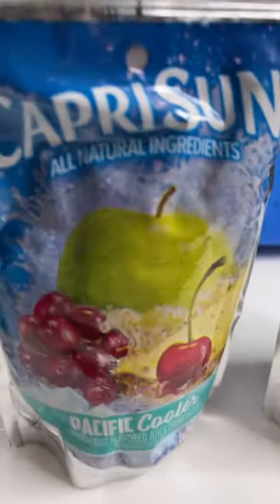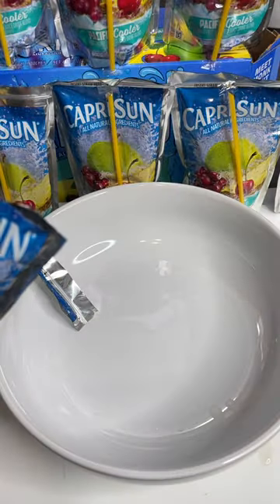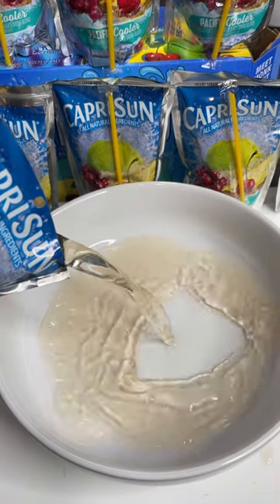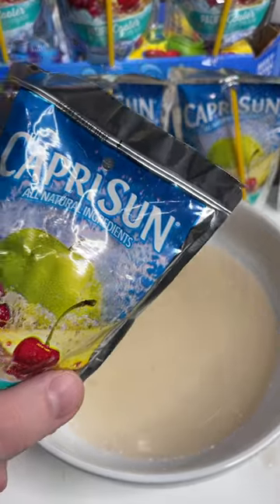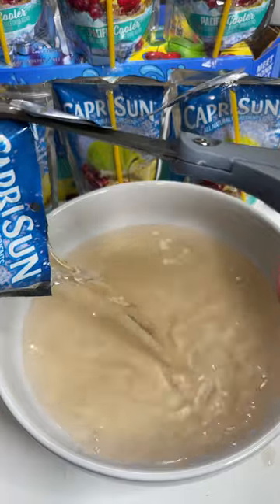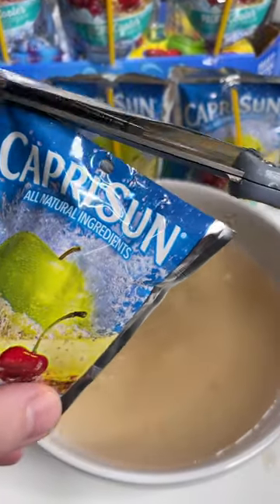Let's find out. So apparently Capri Suns have bugs in them. Let's pour three of them out and see. Nothing in that one. Number two - that one looks good too. And number three, snip snip.